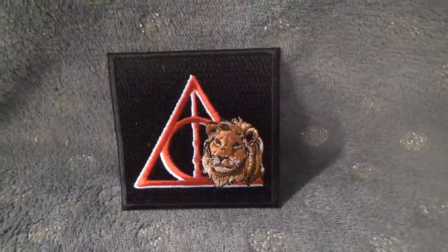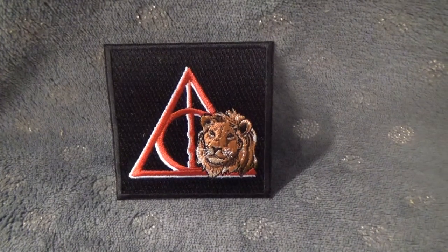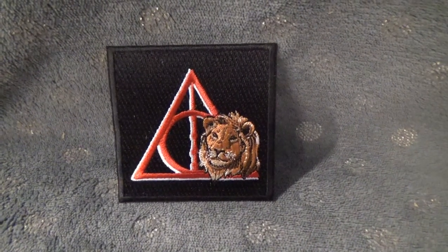We also have something familiar — a little iron-on patch of the same Deathly Hallows sigil with the lion for Gryffindor, so the same design that was on my t-shirt. I'm pretty sure if you're a Ravenclaw, Hufflepuff, or Slytherin, you got the version for your house. Really nice.